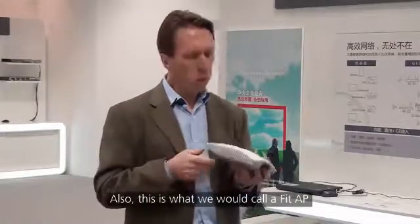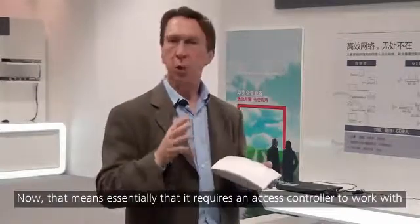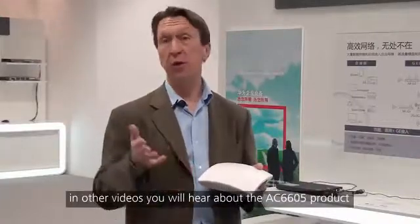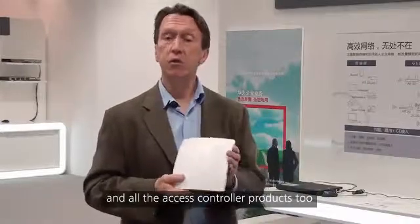This is what we would call a fit AP product, which means essentially that it requires an access controller to work with. In other videos you'll hear about the 6605 product and our other access controller products too.